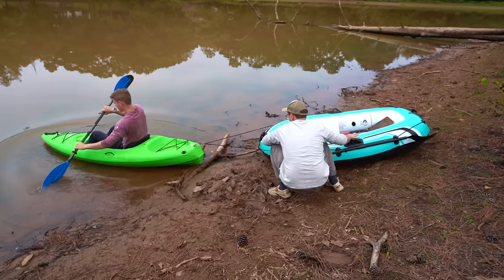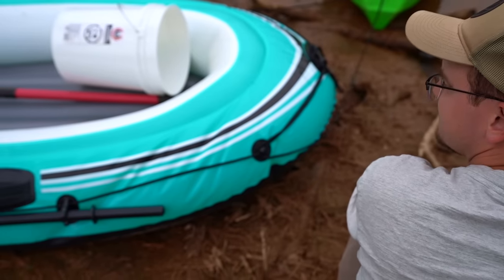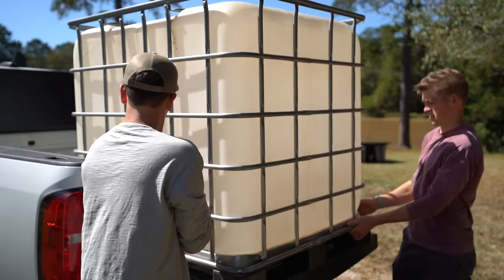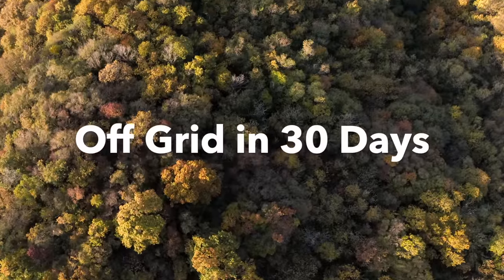This is gonna be interesting. Just tore a giant hole right there. This just got more interesting. This is Kimball, this is Ben, and I'm Joe. We three make up the team here at Acorn Land Labs, and this is Off-Grid in 30 Days.